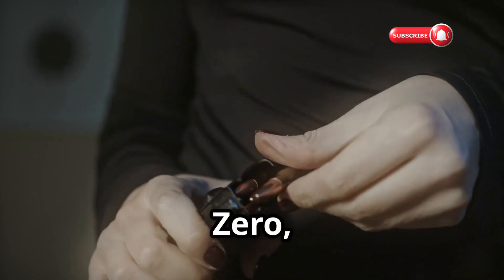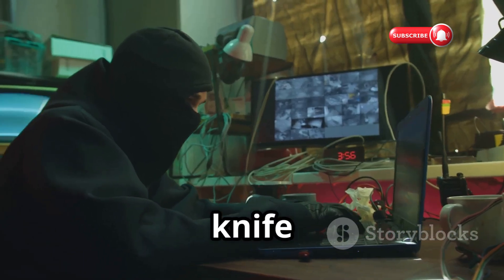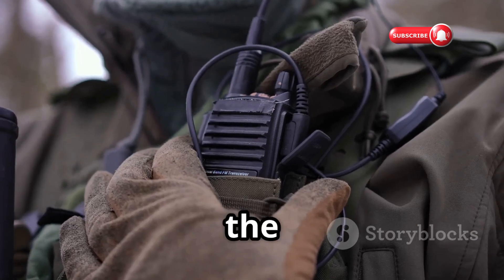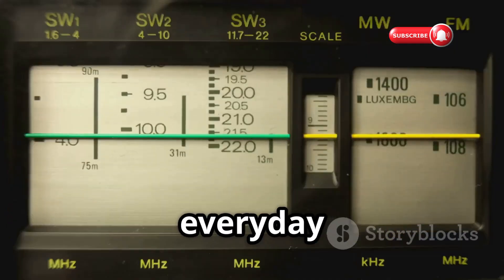First up we have the Flipper Zero, a device that's been making headlines in the tech community. This pocket-sized gadget is like a Swiss army knife for hackers, packing in features that can interact with a surprising range of technology. At its core, the Flipper Zero is a multi-protocol transceiver, meaning it can send and receive signals on various frequencies used by everyday devices.